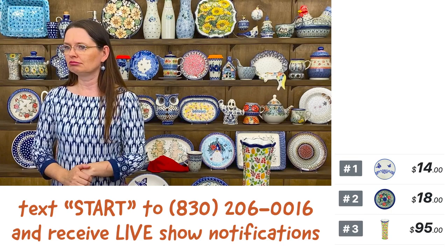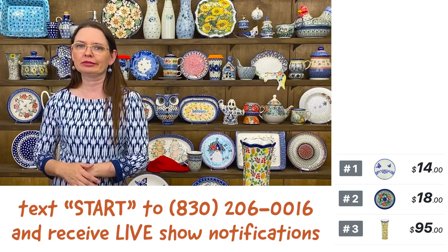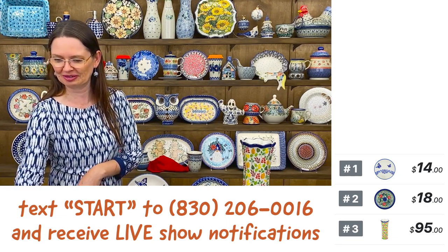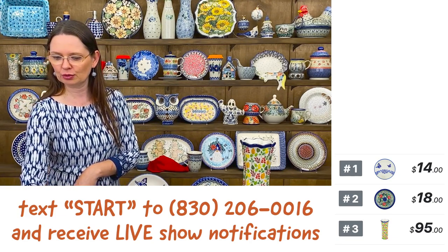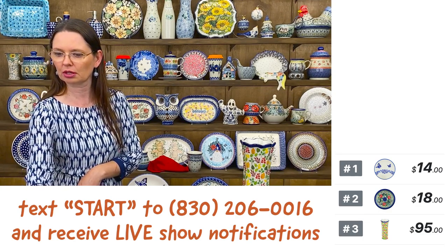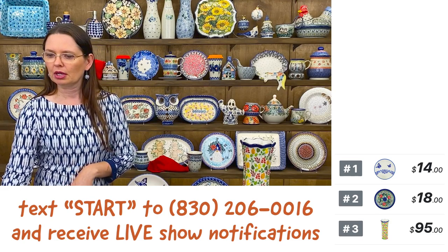Bartek, no luck? Yeah, no luck. Something happened — it just doesn't show the video. Maybe I will be able to do it on my computer. Bartek, maybe I can try.